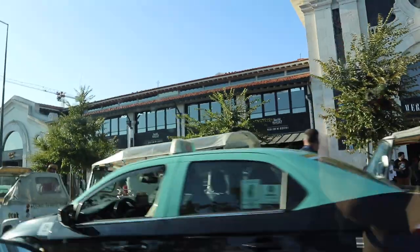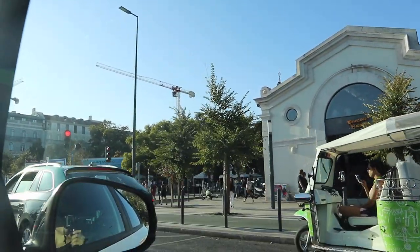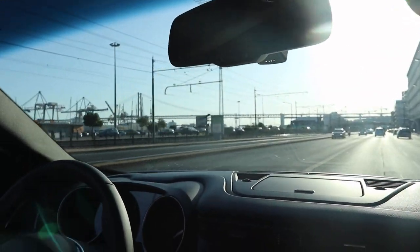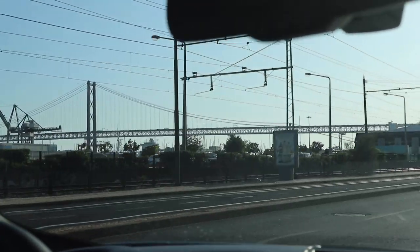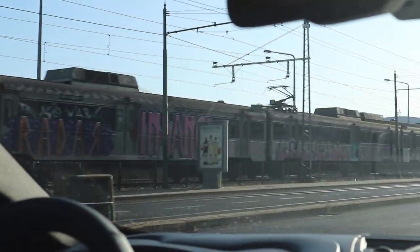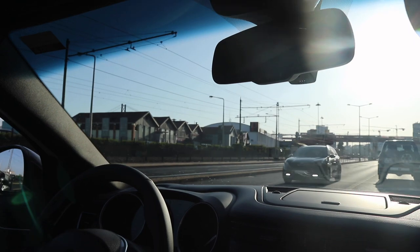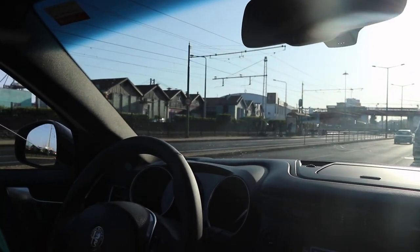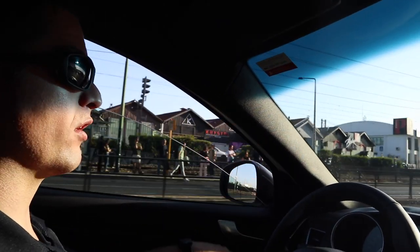All right, we are leaving Lisbon. It's about 6:40 p.m., kind of rush hour traffic. It's very crowded here. Here's the bridge coming up — it's supposed to be earthquake proof, because there was a huge earthquake here in the 1700s that caused a tsunami to hit Lisbon and totally destroyed the city. The earthquake was in 1755 and generated a tsunami that took out most of lower Lisbon.